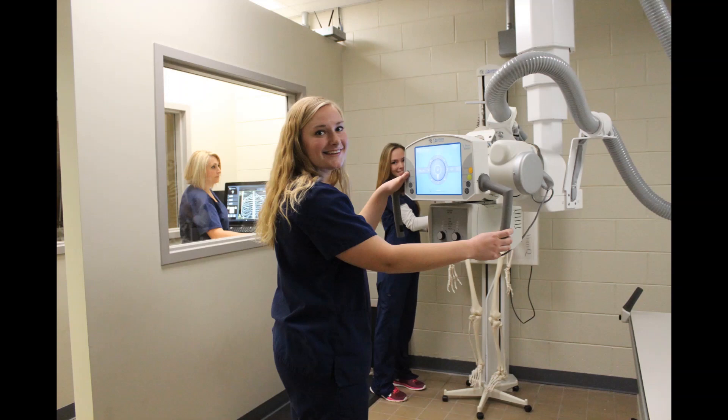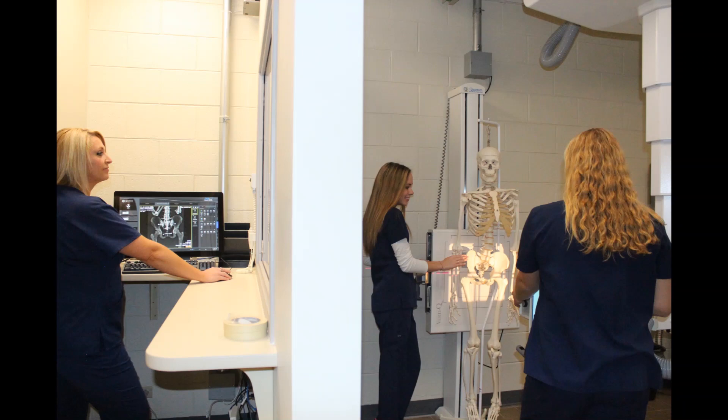The program currently admits 20 students each year with a fall semester start date only. The Radiologic Technology program embraces the mission and vision statements of Alfred State College. It enables students to become competent, efficient, and caring radiographers.